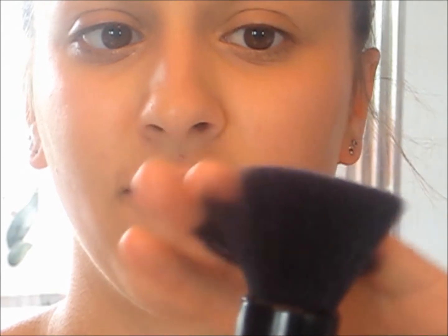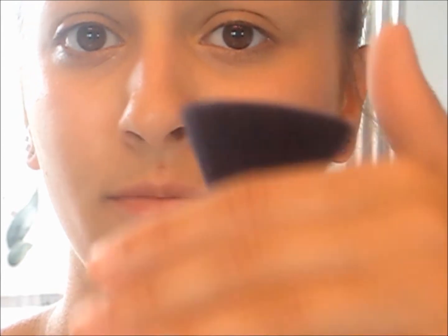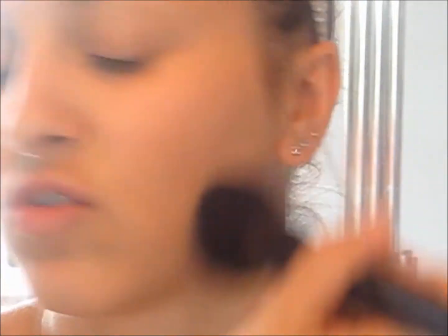So now I'm taking my flat powder brush from ELF and I'm taking the Translucent Mattifying Powder from ELF as well, and I'm going to put that all over my face to set my foundation.